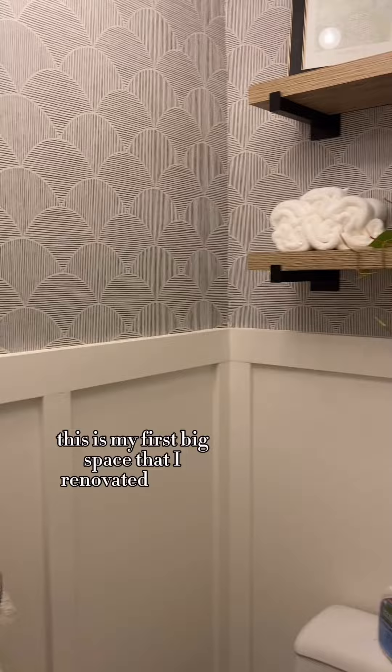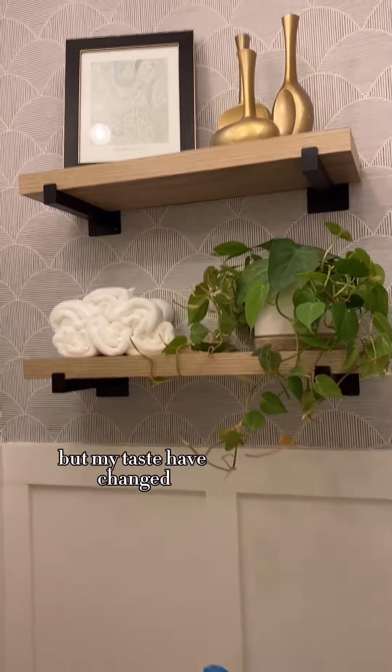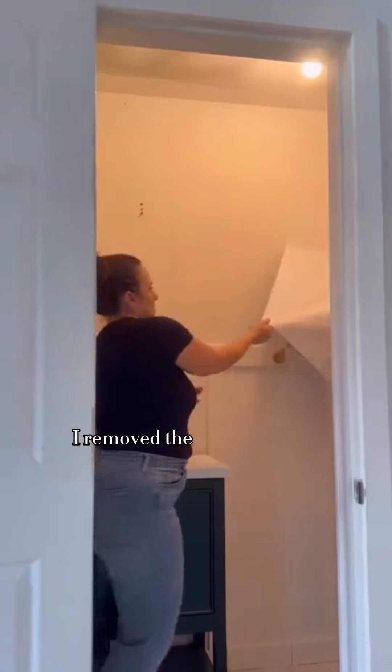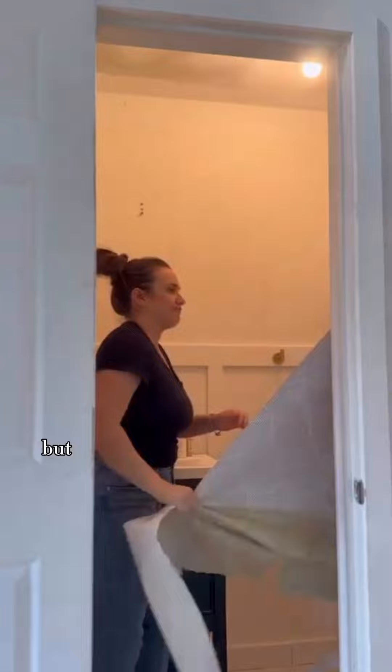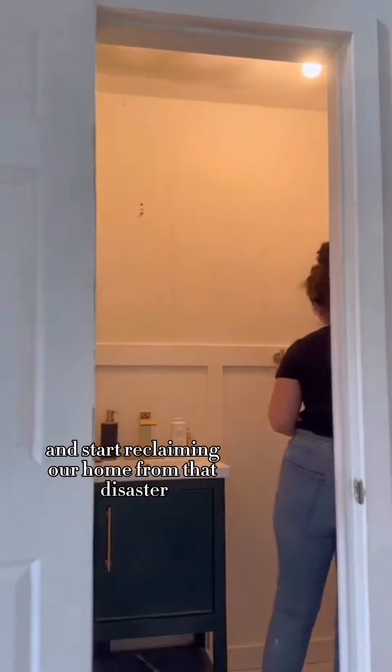This was my first big space that I renovated in our home back in 2020 and I was so proud of it then, but my tastes have changed and it's time to say goodbye. In 2022 we had to almost fully gut our house for a mold remediation that left the space without a ceiling and ruined wallpaper. We removed the wallpaper and paid someone to install drywall and we've just lived with it since. But it's finally time to give the space a glow up and start reclaiming our home from that disaster.